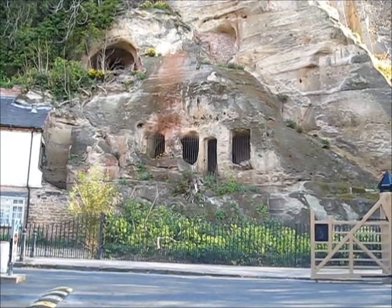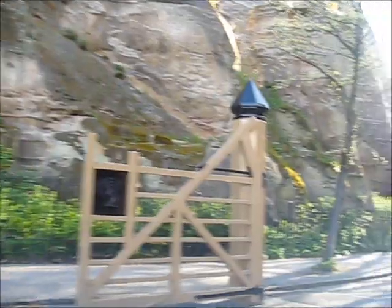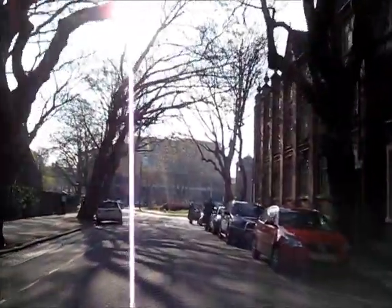Hello, and welcome to Nottingham. The tour begins at the caves of Castle Rock.